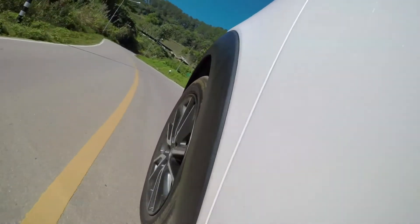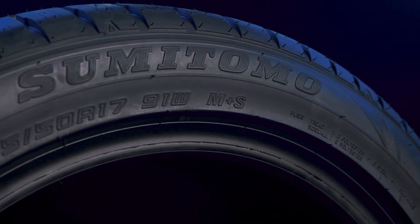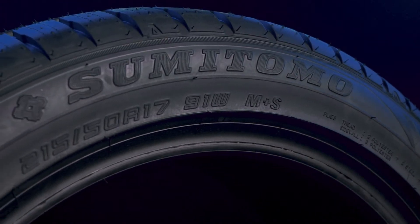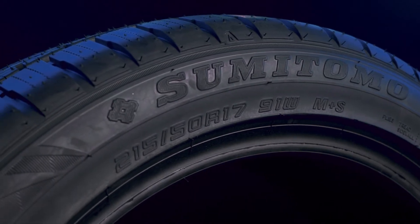Your tire's speed rating can typically be found at the end of the long string of characters on your tire. For example, you might see the numbers and letters 215/50R1791W on your tire.